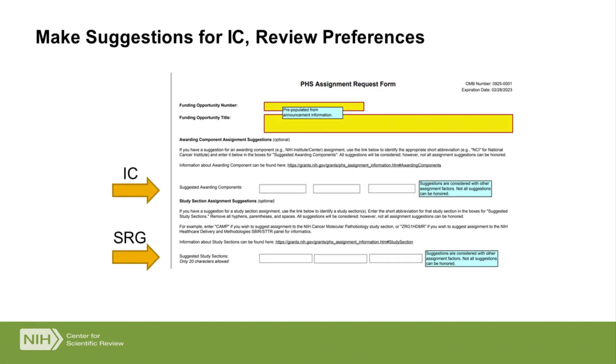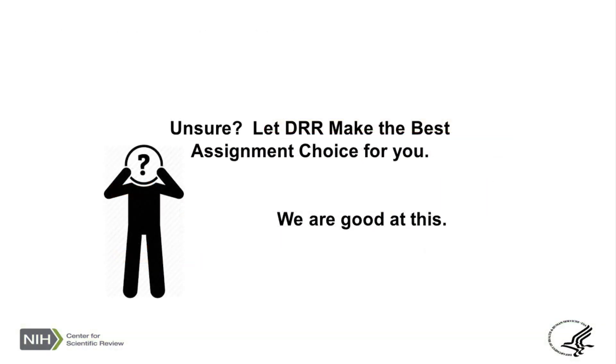The form is pretty simple. There are three boxes for potential institute requests and three boxes for potential study section requests. Note that these are not first, second, and third choice — they are just three requests, and we will pick the best one if any of them fit. At the end of the day, we try to honor your requests, but we absolutely want to make sure your application ends up in a study section where the review is very high quality. If we can honor your request and do that, we will. If we can't, we'll let you know through eRA Commons. That said, you don't have to request — my staff make a pretty good choice on their own.